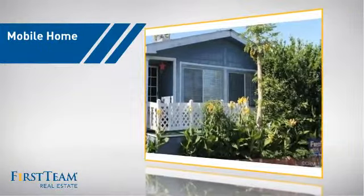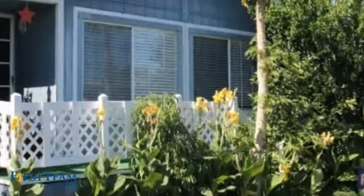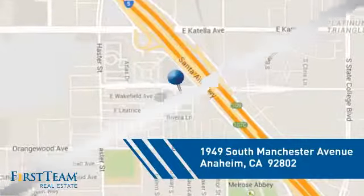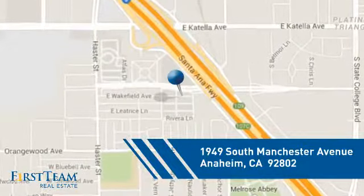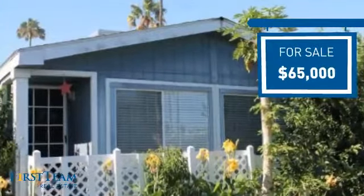This home is a great choice for those looking for comfort, convenience, and the privacy of their own home. And it's located in the Anaheim area. Currently listed at $65,000, it offers an excellent value for the area.